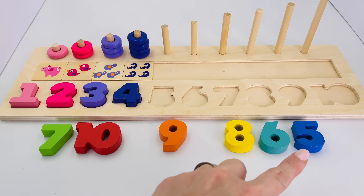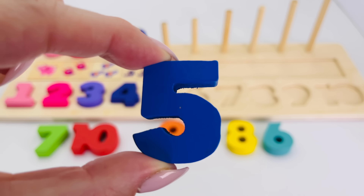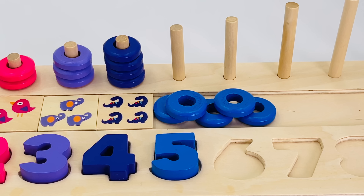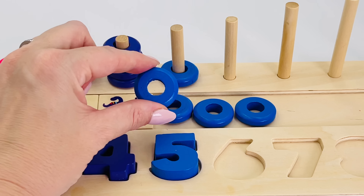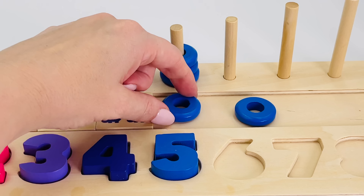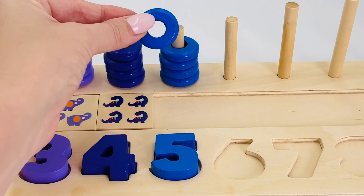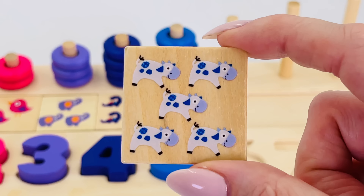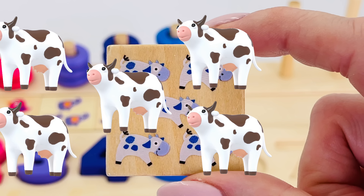What's next? Now we need to find number five. Where is it? Ah, there it is — number five! Let's put it in the right place. Let's count the rings together: one, two, three, four, five. Awesome, you're getting good at this! Five blue and white cows, and look, five cows walking to the farm.